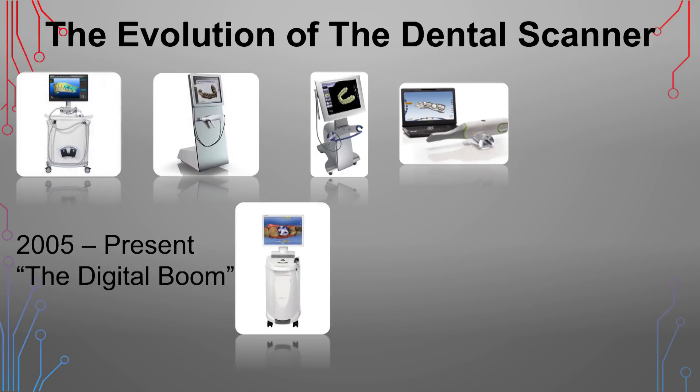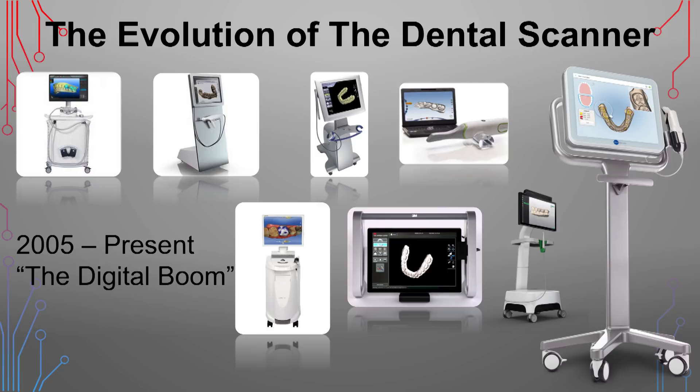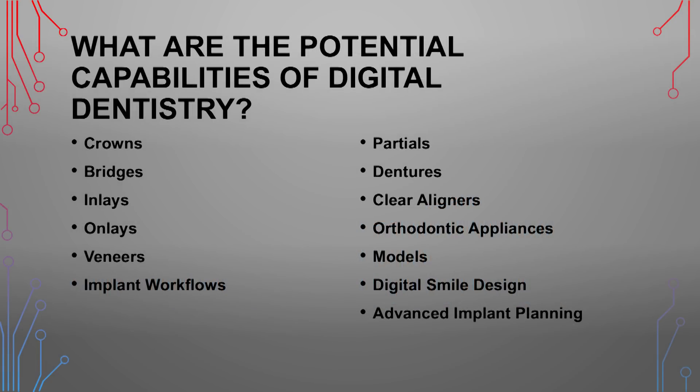CEREC upped their game with the CEREC Omnicam, an absolutely phenomenal machine. 3M came out with the True Definition Scanner, and Straumann paired with Dental Wings to release their scanner. The one we'll talk most about today is the iTero Element by Align Technologies — a pretty phenomenal scanner. Glidewell's intake of digital impressions has grown at an exponential pace over the last four and a half years, and these scans are used not just for monolithic restorations, but for crowns, bridges, inlays, onlays, veneers, implant workflows, partials, dentures, clear aligners, orthodontic appliances, models, digital smile design, and advanced implant planning.